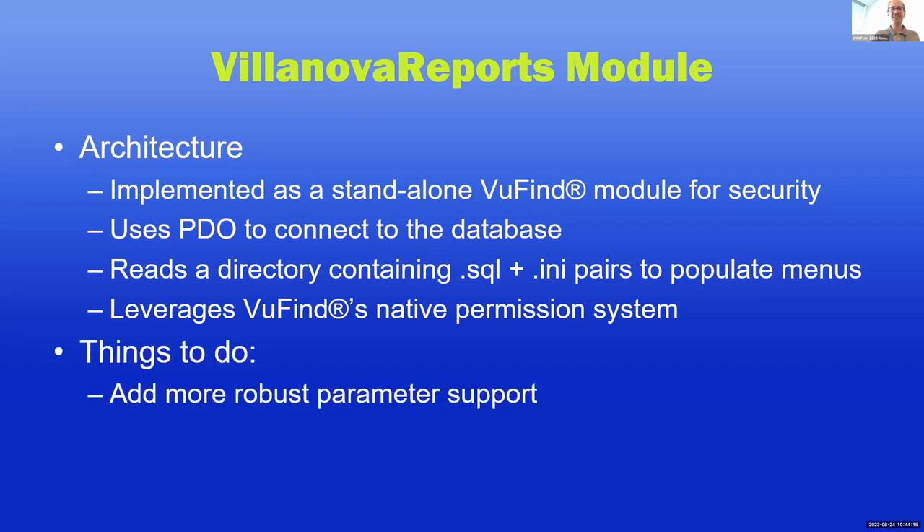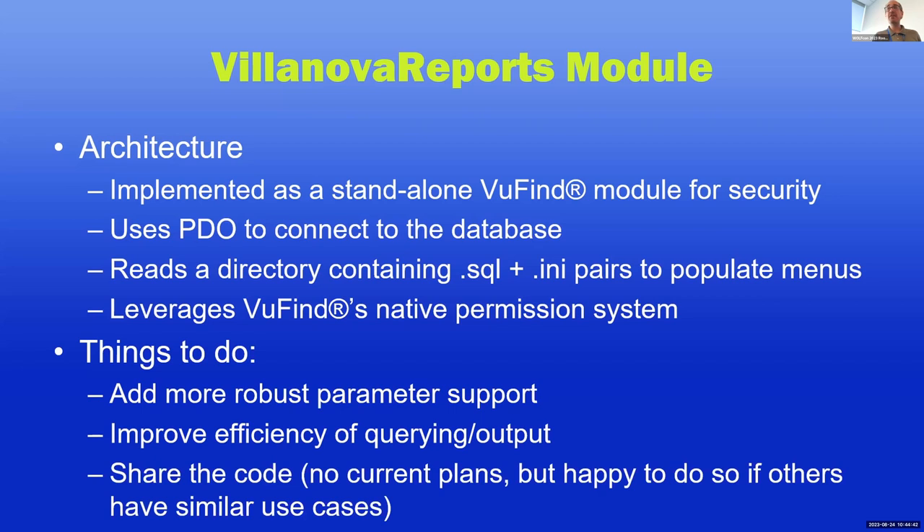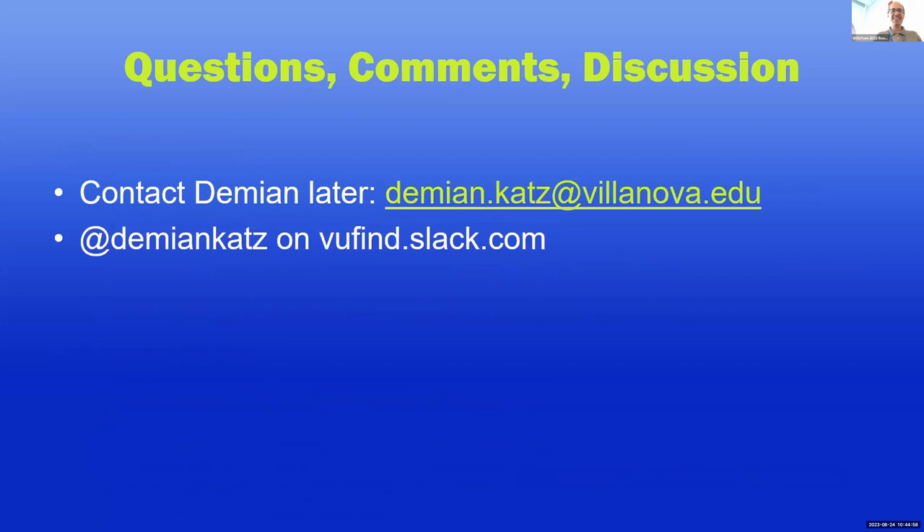It's certainly not fully done. Things to do include adding more robust parameter support — it would be nice to have dropdown menus or input validation; right now it's just a box where you put a string, the string goes into a placeholder in the query, it does get escaped, but not fancy. It could become more efficient — I wrote the base of this in about a day, so I did it for simplicity, not efficiency. It would be good to share the code if anyone else cares. It's tailored to our use case but also written in a fairly generic way. I have no current plans to open source it, but no objection if somebody really wants to see it — just reach out to me if this is of any interest.